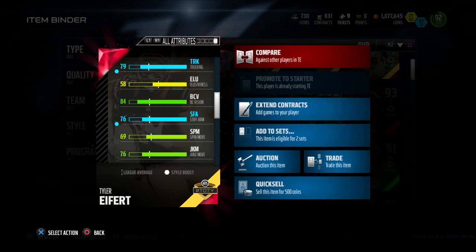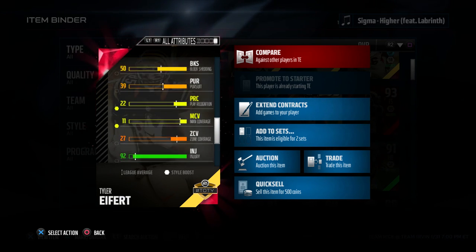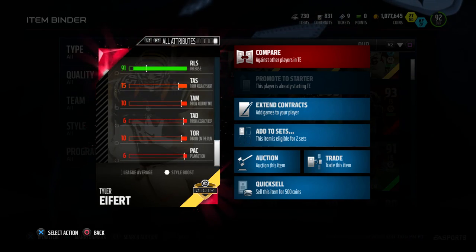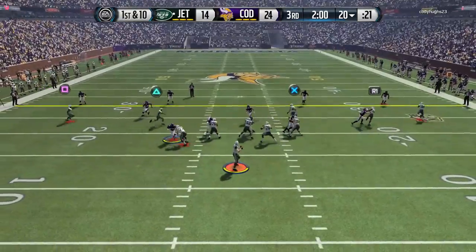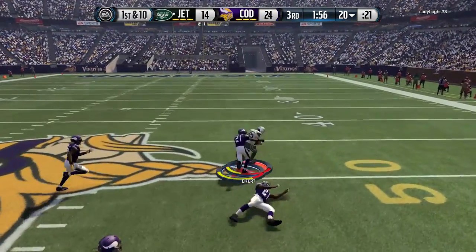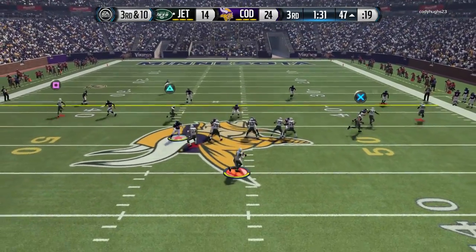This guy is 6 foot 6 with 89 speed — great speed for a tight end at this stage of Madden Ultimate Team. I primarily use this guy in the seams and to block. As you guys can see throughout the highlights, I primarily use him up the seams and in the flats, and he did an effective job for me.